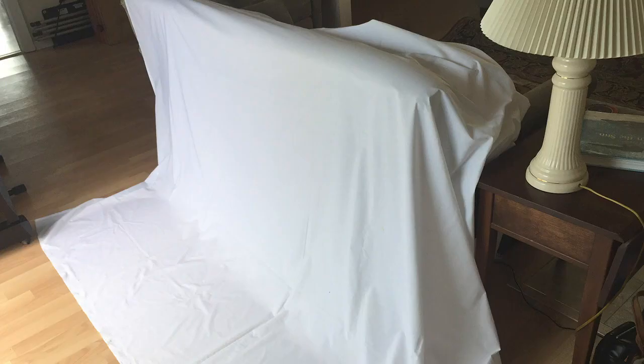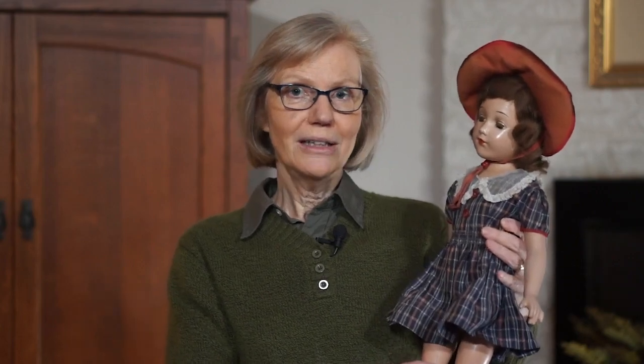Memorabilia is usually a 3D item and not a photo, so I like to take a picture of it. I have a white sheet that I drape over my couch, which has a nice source of natural light behind it — and that's where I photograph memorabilia. Like my mother-in-law's doll: here's the actual doll, and here are some pictures I took of it using the white sheet method as a background. When I create a book about my mother-in-law's early life, I plan to include a photo of her doll.